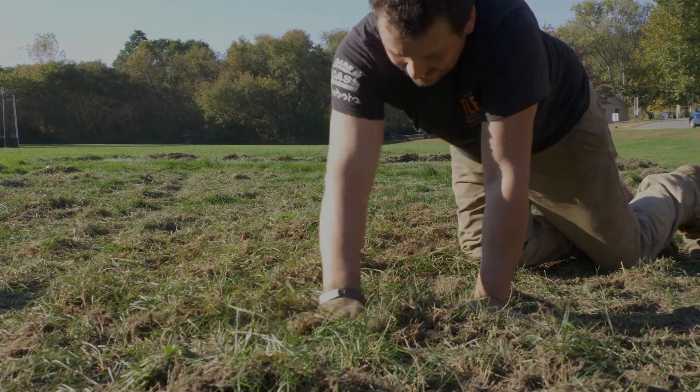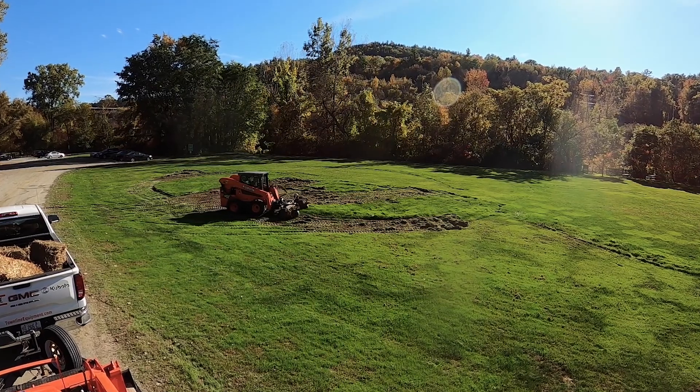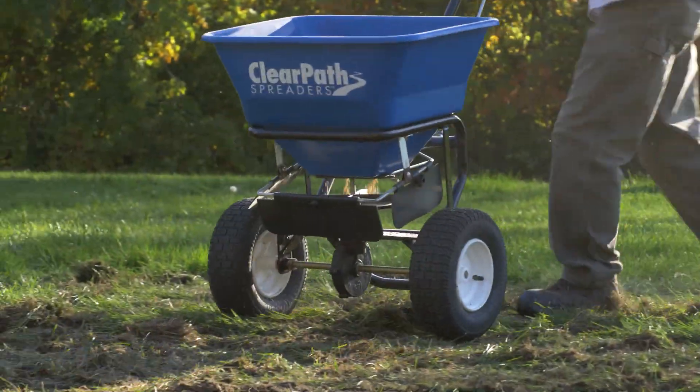Like Shane said, we brought the SSV 75 today — it's a wheeled skid steer. On the front is the Harley rake. We're going to use that Harley rake to plane out the ruts, which is going to give us a very nice flat finish. It's also going to cultivate the soil and fluff it up for that seed to take.